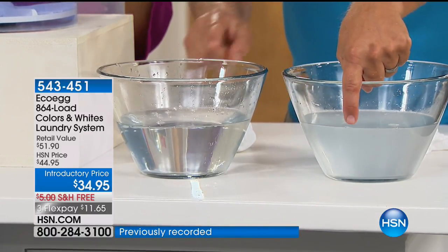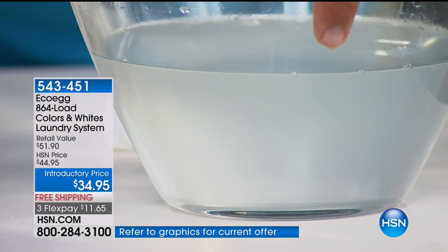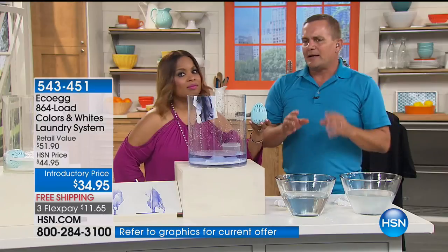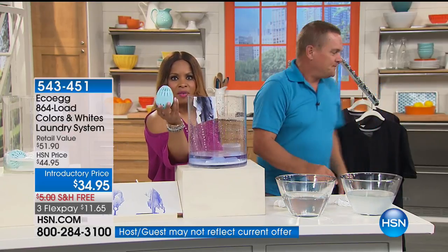If you're wearing clothes with all those chemical cleaners in there — the brighteners and everything they put in laundry detergents — that's on your skin. If you have skin allergies, that's why Allergy UK recommends the Eco Egg. It's so eco-friendly and it's good for your skin.